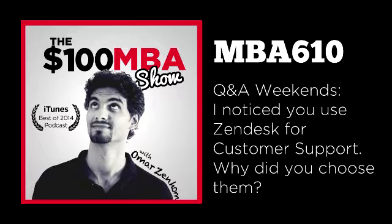Today's question comes from Lance, who asks: I noticed you use Zendesk for customer support — why did you choose them? For those who don't know, Zendesk is an online cloud-based customer service software. It's a great tool to organize all your customer service tickets or emails from customers, and it's also great if you want to add live chat or even phone to your site. In today's Q&A Weekend, I'll go into my journey of discovering Zendesk, why we chose to use them, what I used before, and why we settled on Zendesk today.